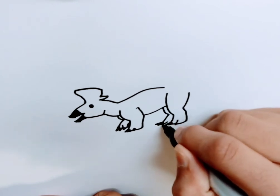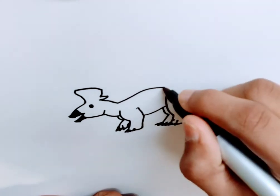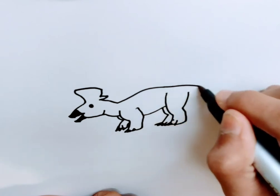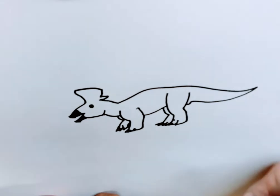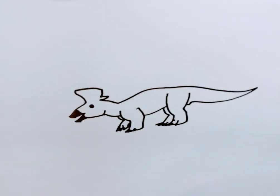Lambiosaurus lived in North America in the late Cretaceous period and was very common. It also had a lot of relatives, like the better-known Corytosaurus, also Hypacrosaurus, and a dinosaur called Olorotitan. So Lambiosaurus would have probably been a favorite prey of T-rex.